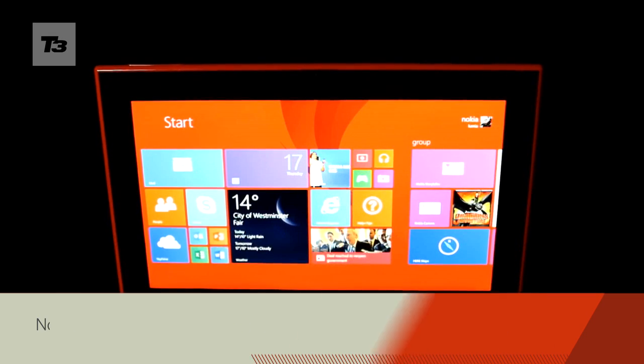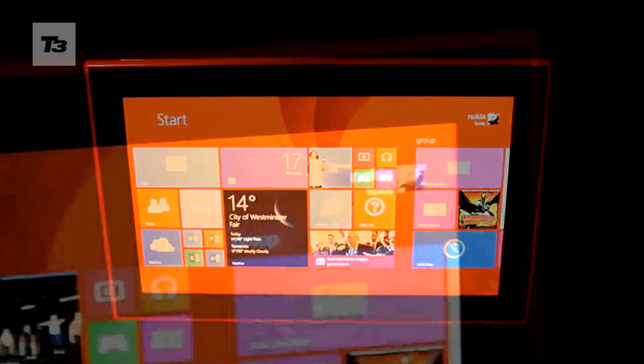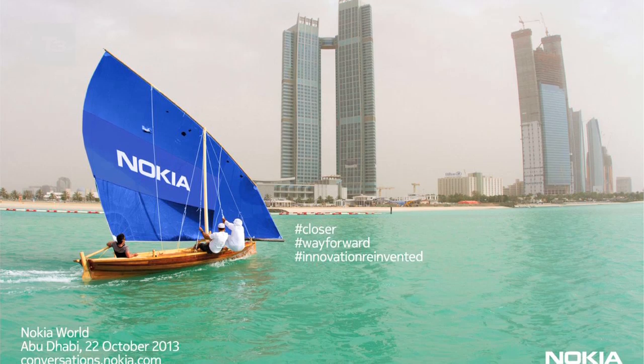Nokia's tablet is real. Named the Lumia 2520, it's Nokia's first foray into tablet territory and was revealed this morning at Nokia World in Abu Dhabi.